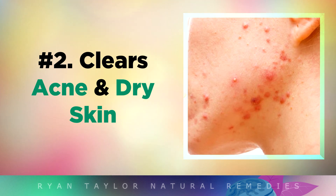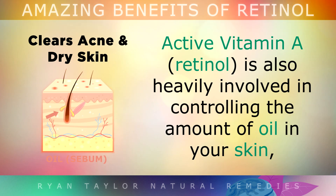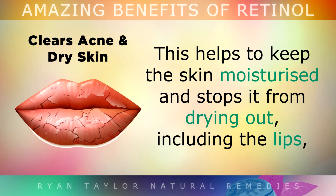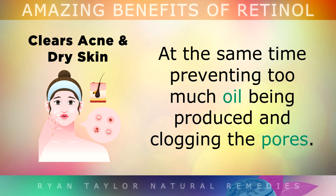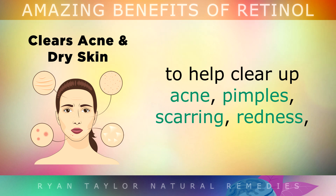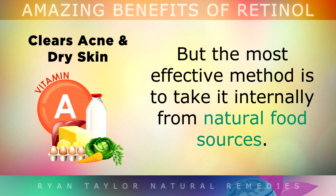Health Benefit 2 is Clearing Up Acne and Dry Skin. Active Vitamin A, known as retinol, is heavily involved in controlling the amount of oil in your skin by regulating sebum production. Retinol helps to keep your skin moisturised and stops it from drying out, including the lips. At the same time, it prevents too much oil being produced and clogging up the pores. You can use a synthetic retinol skin cream or moisturiser to help clear up acne, pimples, scarring or redness, but the most effective method is to get it internally from natural food sources, as some of these skin creams have very toxic ingredients.